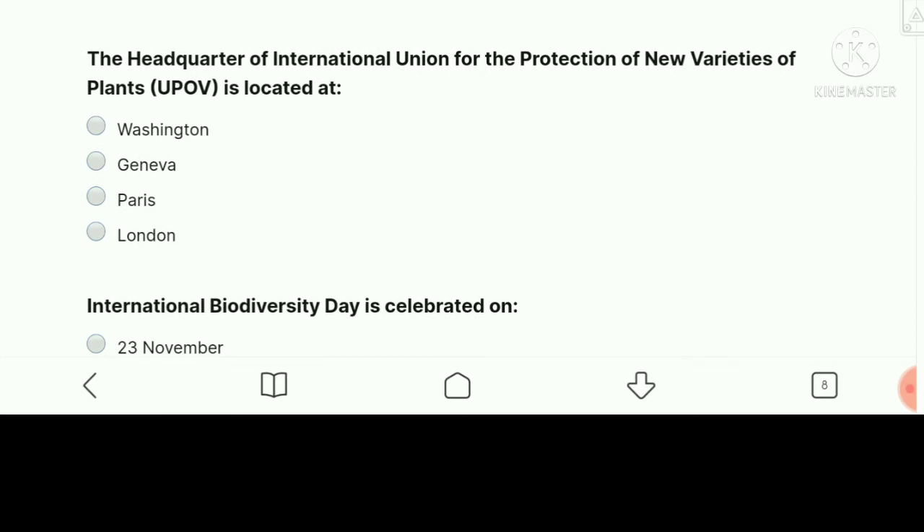The headquarters of the International Union for the Protection of New Varieties of Plants, UPOV, is located at — the right answer is Geneva.